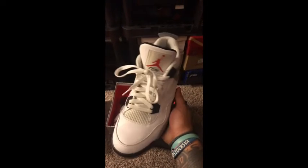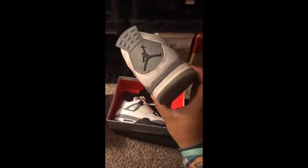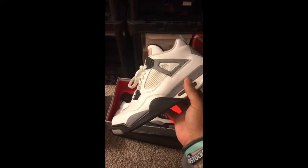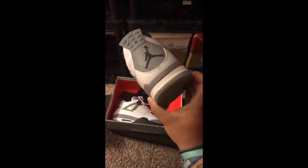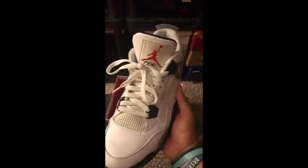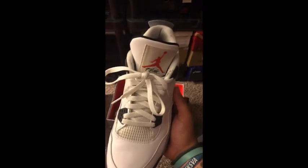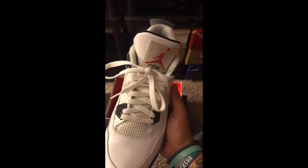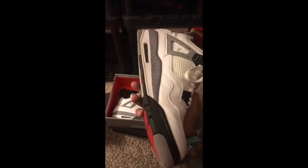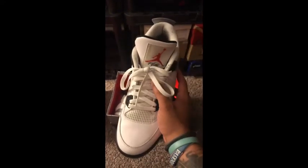We've got a pair of White Cement 4s. These are not the pair that released earlier or late last year — I believe these are from 2012. Great pair. We see the aging on the netting and on the tag up on the tongue. Still just a great pair to have in the collection. Still wear them. Just a great shoe.